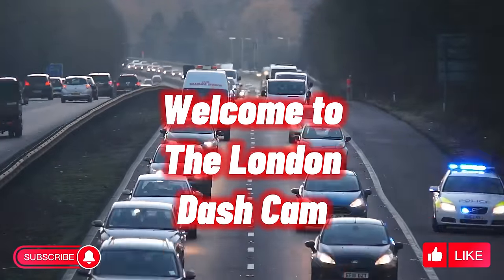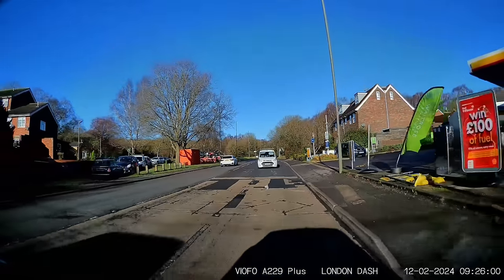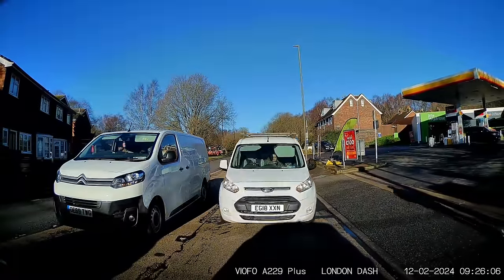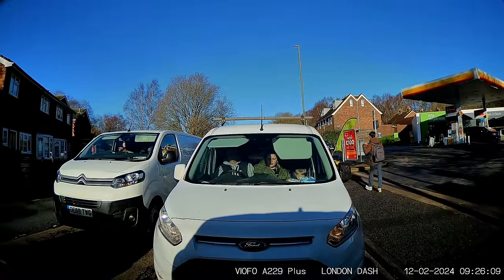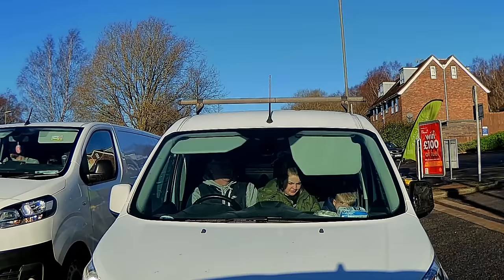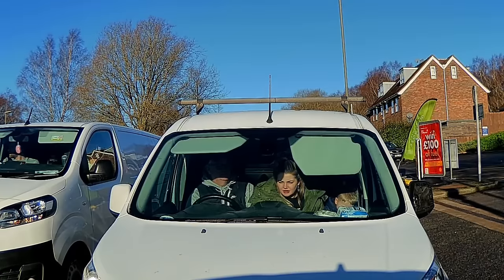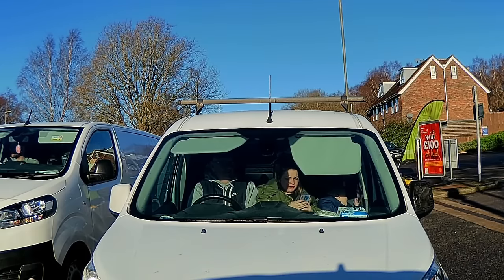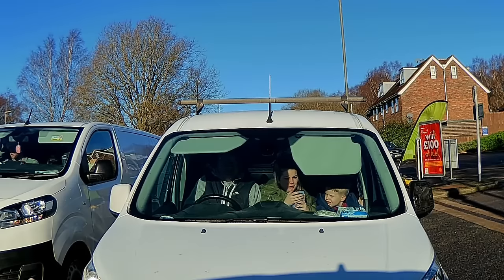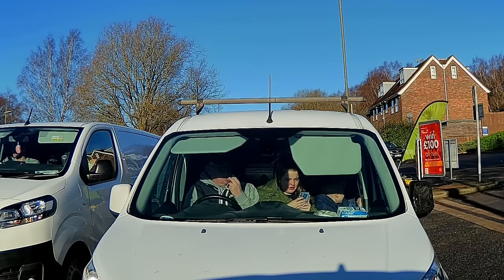Hello everybody, welcome to another video. We start this one off with this van behind me — can you spot what's wrong? I'll zoom in in a little while. If you haven't spotted it, the young kid on the right hand side will show you. There he goes — he's playing with his seat belt that should be around him, so he's not wearing his seat belt. I can see the driver isn't either.